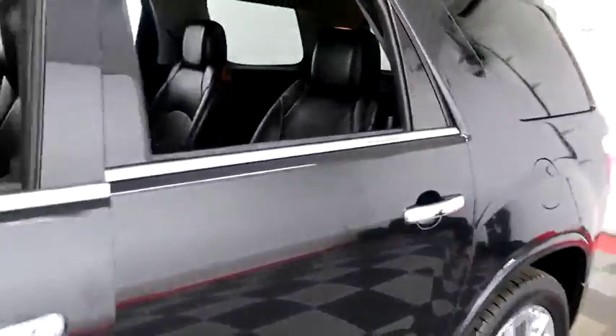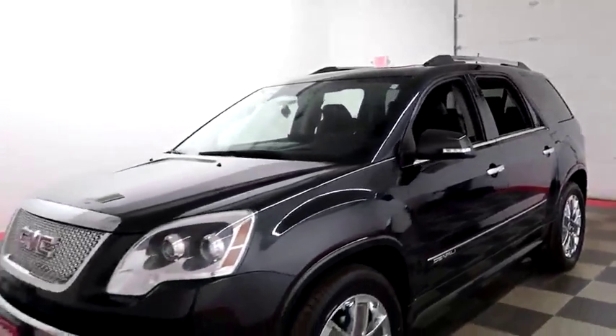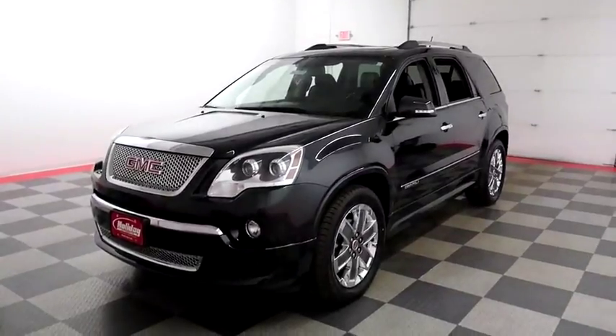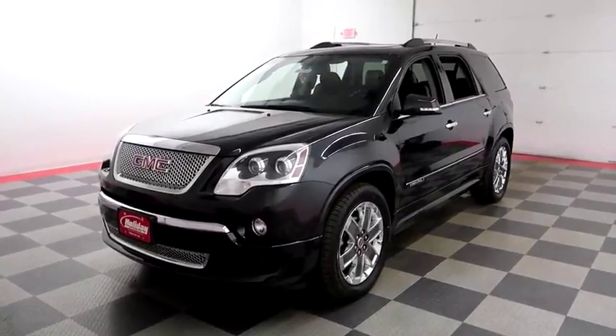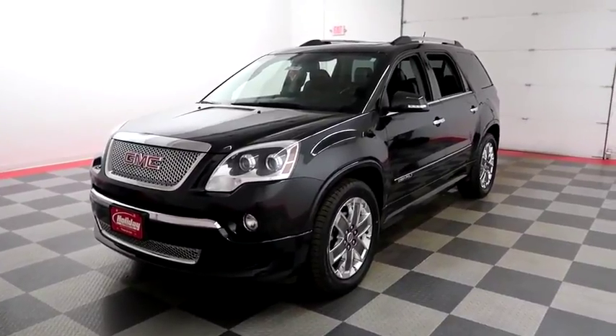I shoot videos today because I want to make sure whether you're coming from near or far, you can see this Denali on HolidayAutomotive.com. That's where you'll schedule your test drive and get a free vehicle history report provided by AutoCheck. All of this and much more can be found at HolidayAutomotive.com.